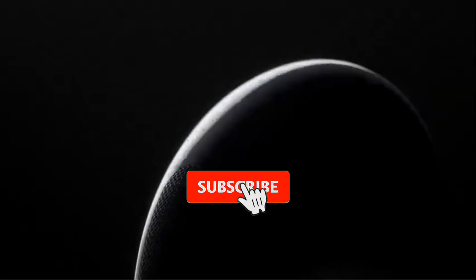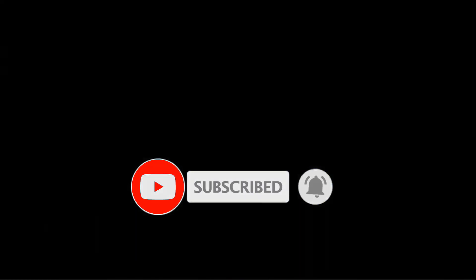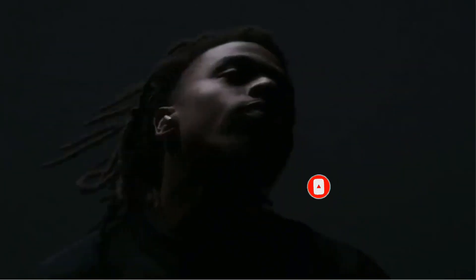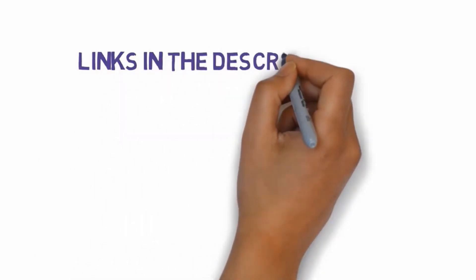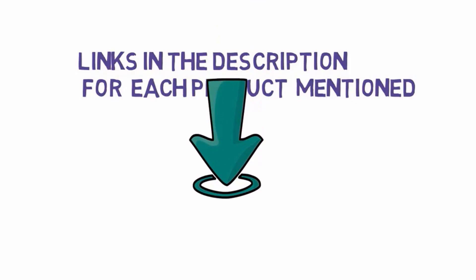Are you looking for the best gaming earbuds? In this video we will look at some of the best gaming earbuds on the market. Before we get started, we have included links in the description, so make sure you check those out to see which one is in your budget range.